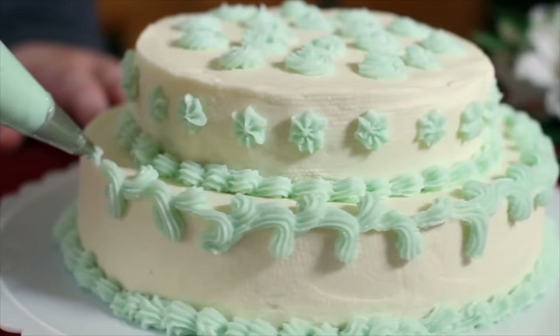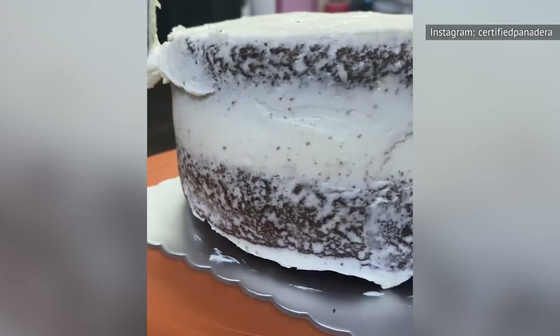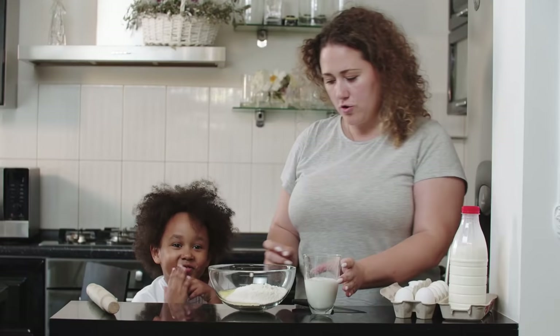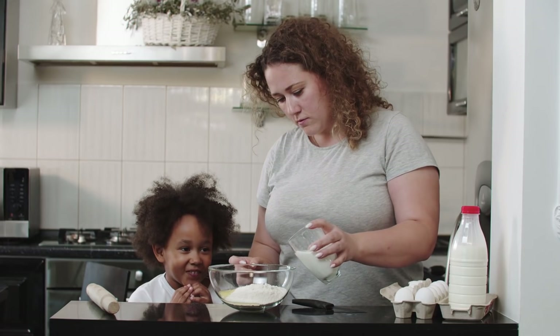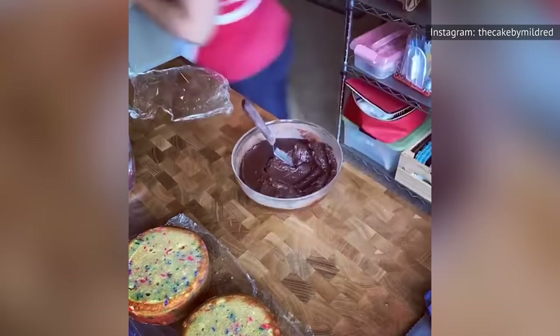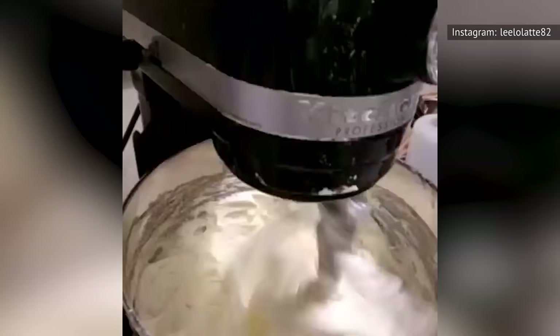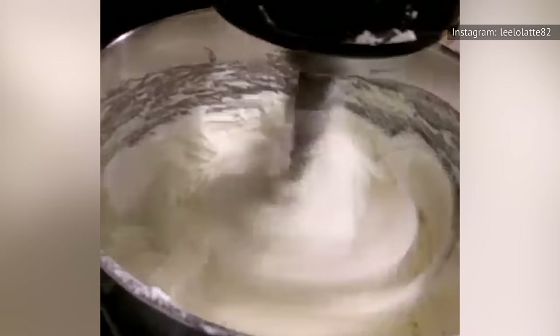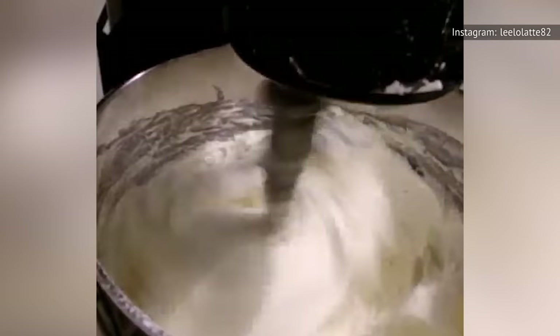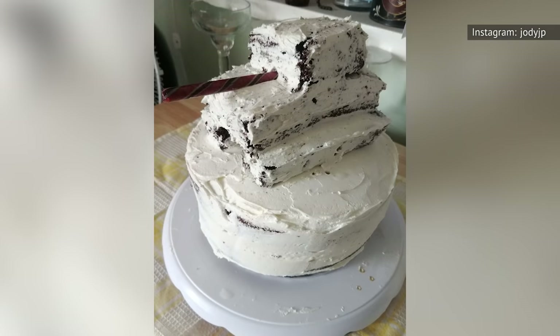From bringing all of your ingredients to room temperature, to baking your cake for just long enough, to letting it cool, to chilling the crumb coat — cake baking is a time-consuming venture. It can be a really fun one, provided you give yourself the time to proceed through these steps stress-free. As anyone who's tried to bake a cake the morning of a big dinner party can attest, baking with a deadline can be super stressful. Both cake layers and frostings can be made a day or two in advance and stored tightly wrapped or sealed until ready to use. You can even make and crumb coat your cake a day in advance and wrap it in plastic until you're ready to apply the final layer of icing and decorations.